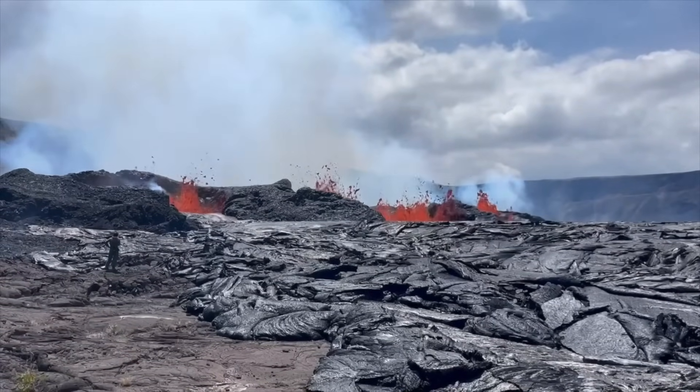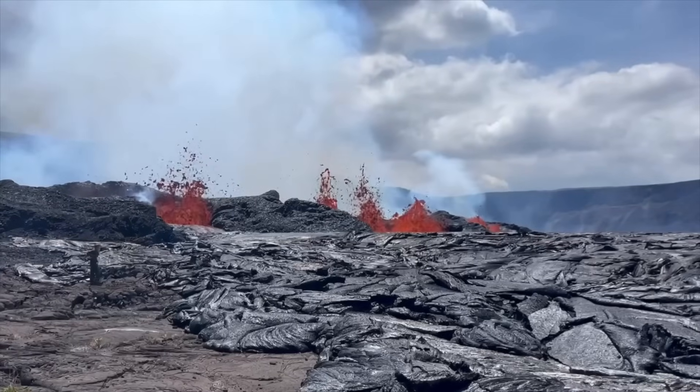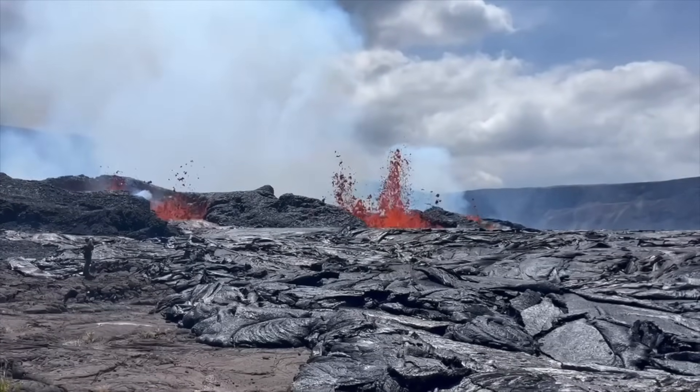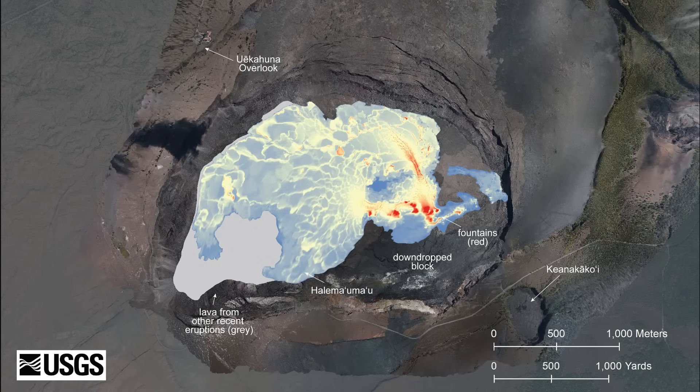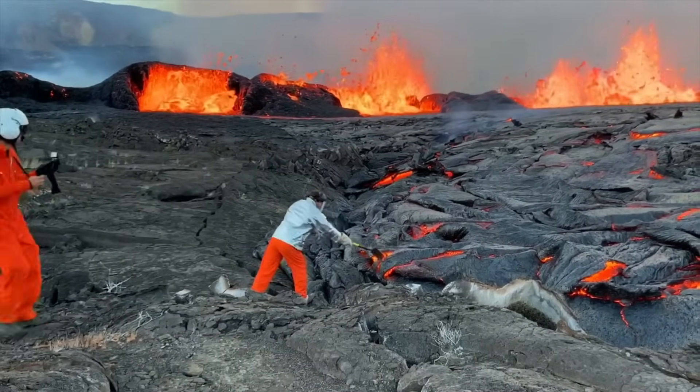The latest Volcano Watch article written by observatory scientists details how they have been collecting and analyzing lava samples to learn about the current eruption. Due to the location of this activity on the down-drop block — the first time lava from a summit eruption has emerged outside Halema'uma'u crater in 41 years — geologists have been able to collect molten samples from close to the vent.